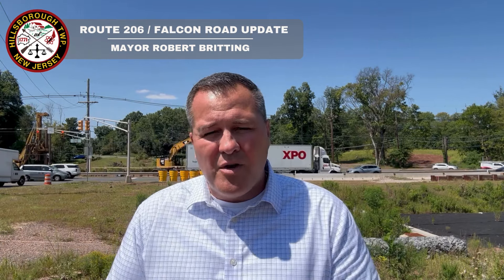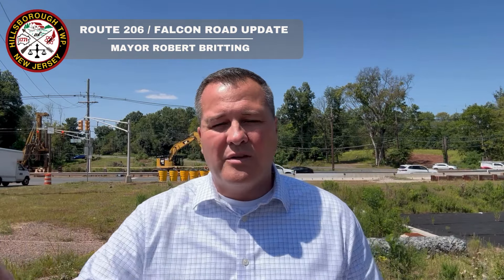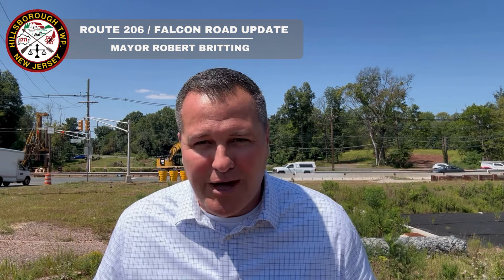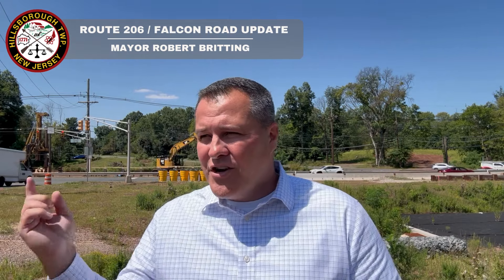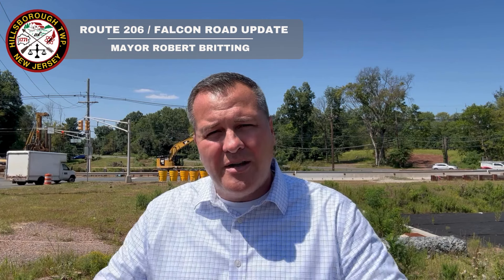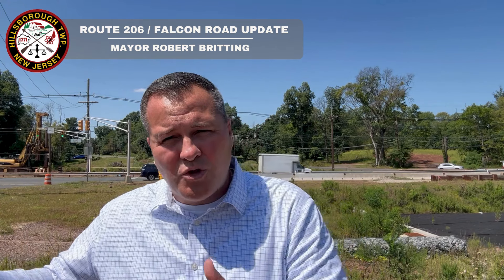If you drive on Falcon Road, you can see how it's widened. We're getting very close to the milling — which is shaving down the top of the road — and then repaving it, resulting in a beautiful road with a nice sidewalk. So here is your Friday follow-up for two major road projects: 206 and Falcon Road. You're also going to start seeing a lot of work done in the neighborhood areas — those roads being done this year are part of our over five-year plan of nine and a half million dollars.